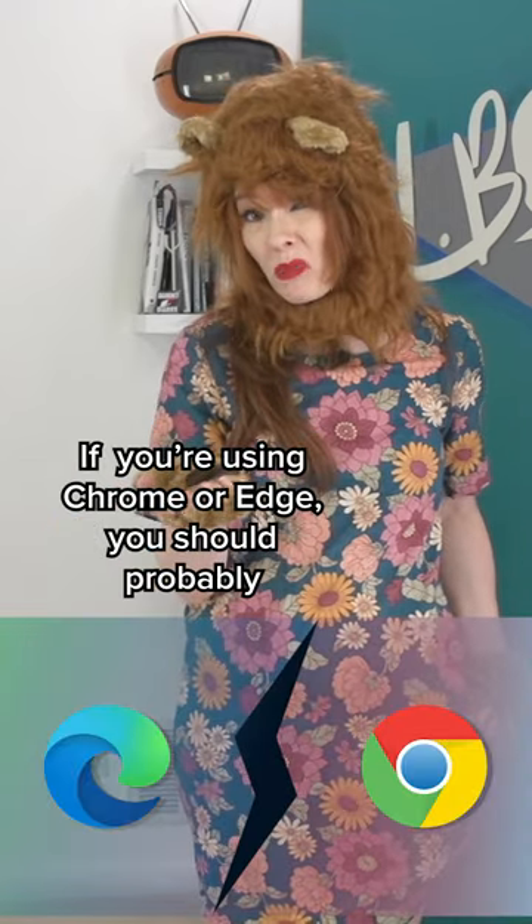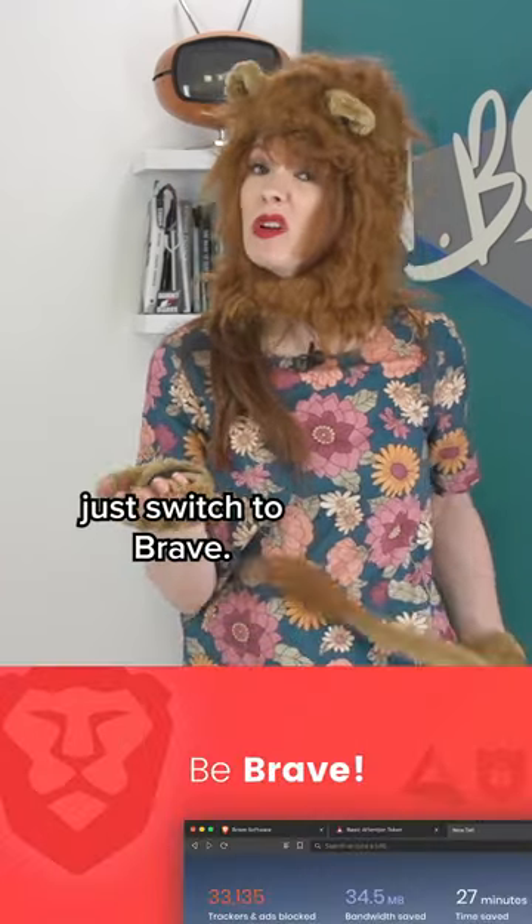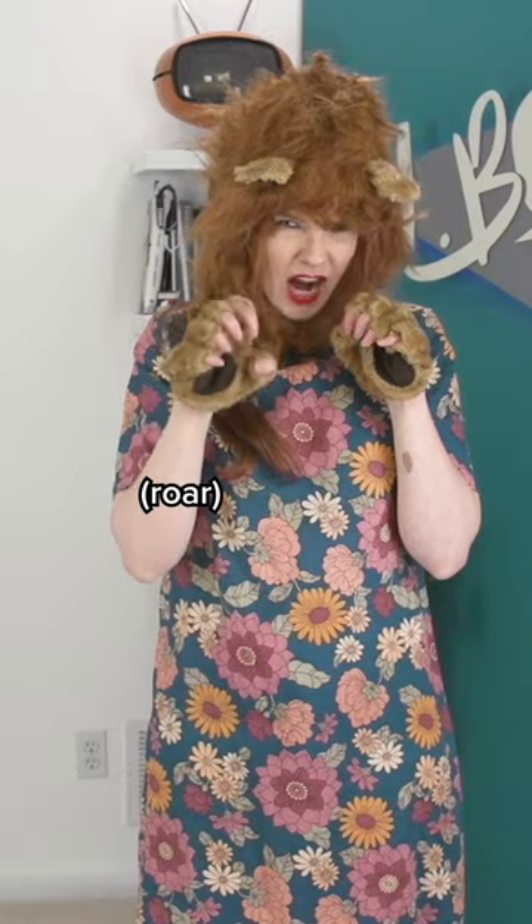If you're using Chrome or Edge, you should probably just switch to Brave. NBTV — because privacy matters.